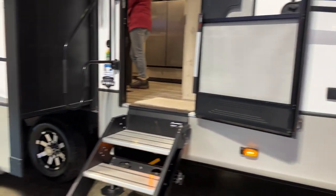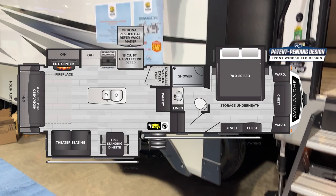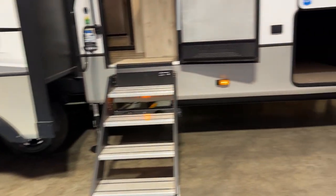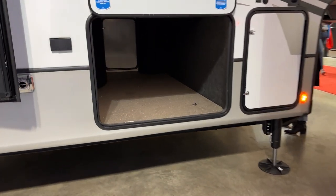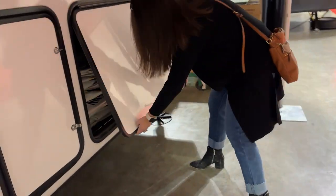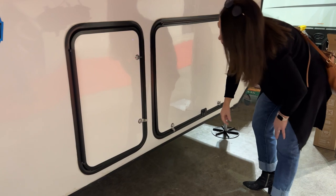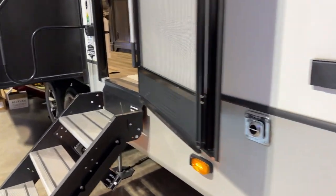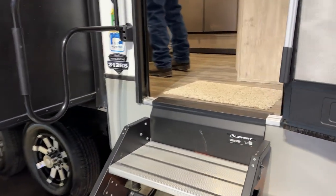This is the Keystone Avalanche 312 RS. It is a double axle with six-point hydraulic auto leveling. There's massive pass-through storage here with drop frame construction, and the Avalanche is the 101-inch wide body construction. Keystone has been making amazing fifth wheels for many years, including the Montana. We're going to go in and check it out.